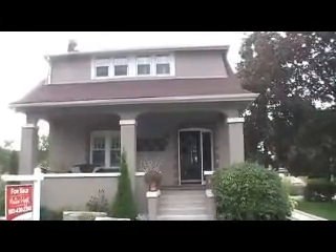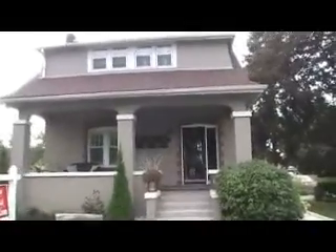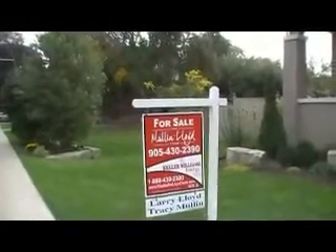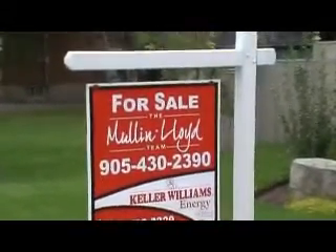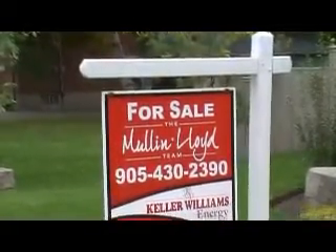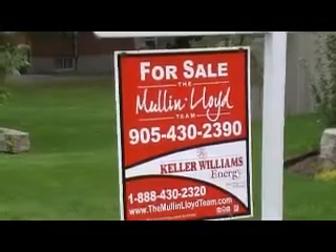This listing is offered by the Larry Lloyd and Tracy Mullin team from Keller Williams Energy. I'll just focus in here on their sign so you can get down all their information: 905-430-2390, or visit their website at www.themullinlloydteam.com.